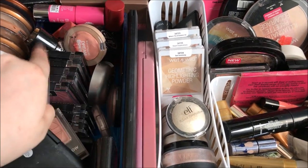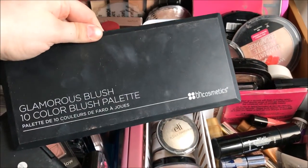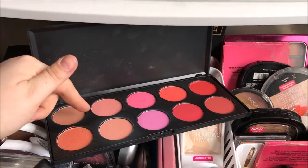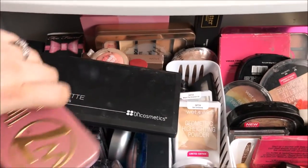To the right of my blush section I have two palettes. This one is from BH Cosmetics — the Glamorous Blush Palette. I honestly only use a few shades in here because they're more wearable. And this is a W7 blush, bronzer, and highlighter palette that sits there as well.